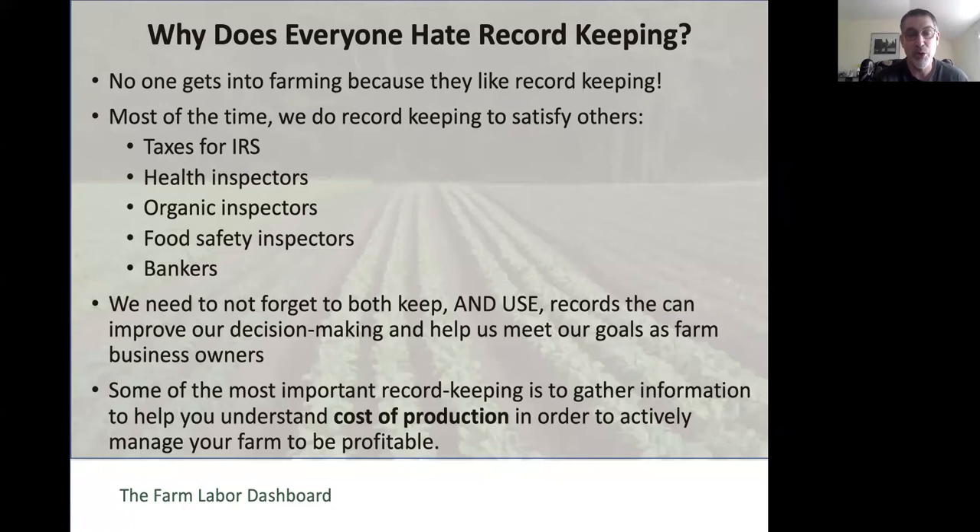It's extremely important to both keep and use records that can improve your own decision making and help you meet your goals as a farm business owner. That's not to say that compliance record keeping doesn't have value—it certainly does. But the information you need to fill out your taxes does not necessarily help you manage your business. Some of the most important record keeping is to gather information to understand your cost of production in order to actively manage your farm to be profitable.